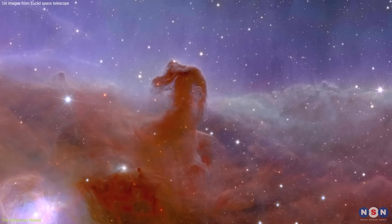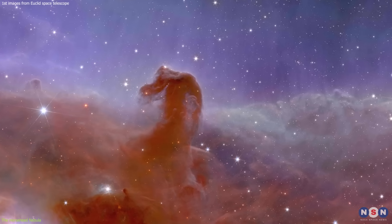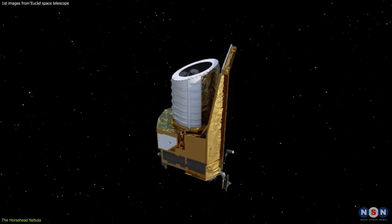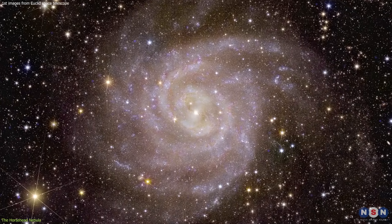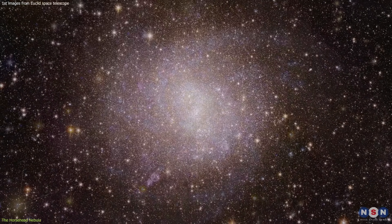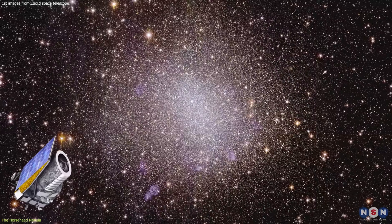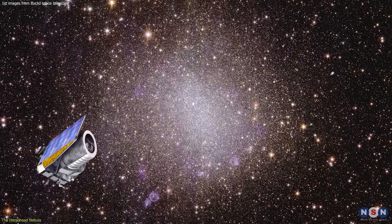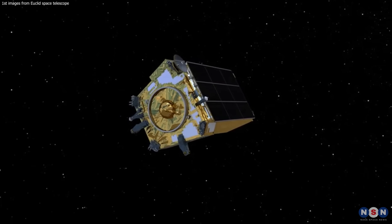But the Horsehead Nebula is not the only fascinating image that the Euclid Telescope has captured. There is another one that is even more surprising and intriguing — the image of the Hidden Galaxy, a spiral galaxy that is partially obscured by a foreground galaxy. How can the Euclid Telescope see through the foreground galaxy and reveal the hidden one behind it? Let's find out.